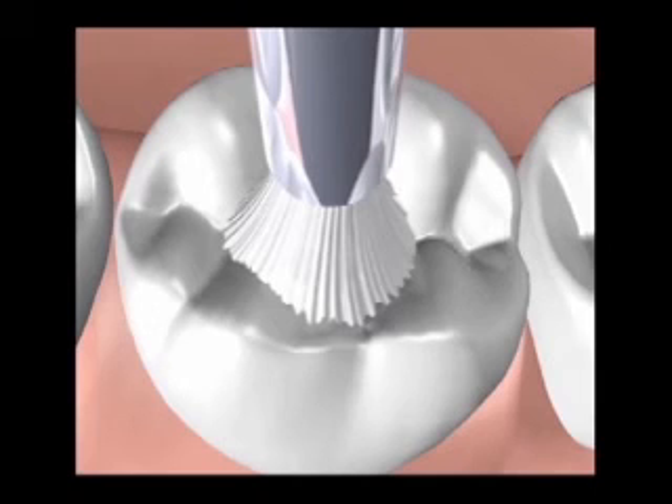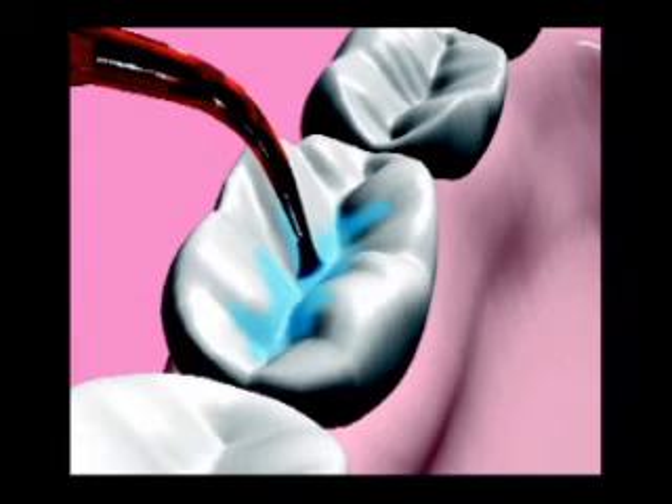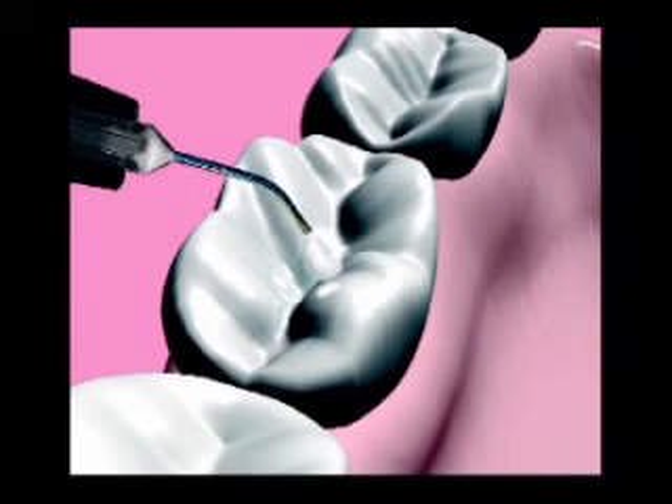Proper application of Ultraseal XT Plus is performed in five easy steps. First, you prepare the teeth to be sealed by cleaning the pits and fissures, followed by moisture control and isolation. Secondly, the enamel is etched to increase the surface area for bonding.